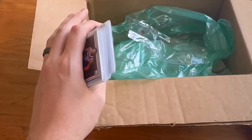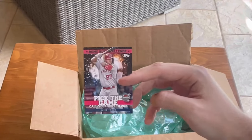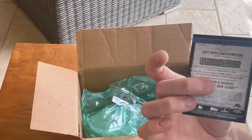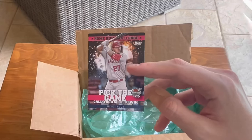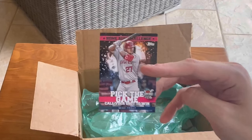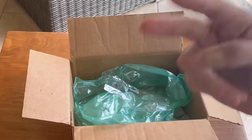I'm not going to show you the hits because I think my daughter's wanting to go swim. Let me give away one more card — this is the last Easter egg. We'll give away this Mike Trout home run challenge pick the game, call your shot to win Topps card. It has not been used, but it's just one of those scratch wins where you have to plug in the home run. This will be the last Easter egg in today's video. I really appreciate you all watching until the end and supporting the channel. We'll see you next time. Peace.